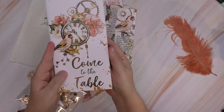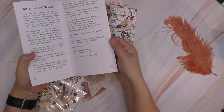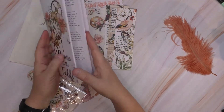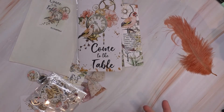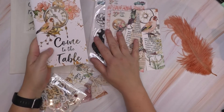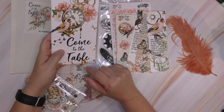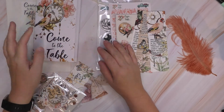Again, the quality is amazing. This particular kit is called 'Come to the Table' and you've got multiple days of study. So you can do Bible journaling, or if you don't do Bible journaling, you could use this as a devotional, write in some type of journal or whatnot — just beautiful. Kind of gives me a little bit of the Tim Holtz vibe. I don't do a lot in this type of genre or theme, but this really struck me. I liked it a lot.